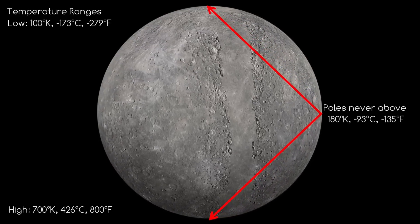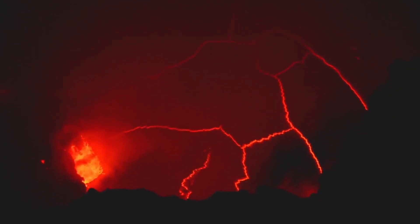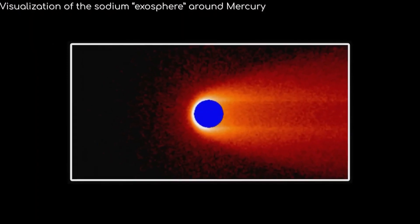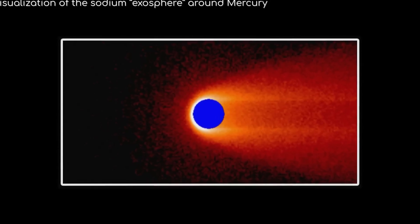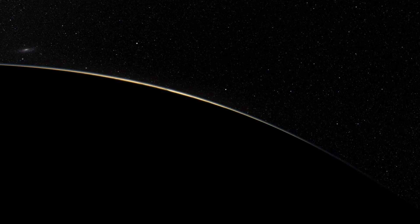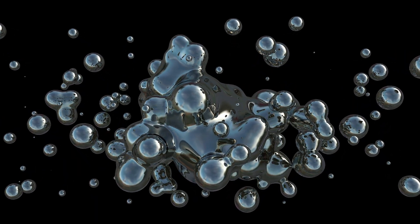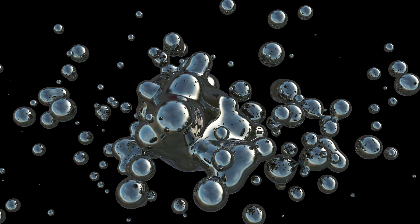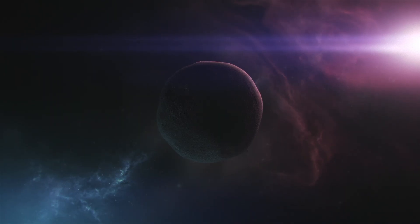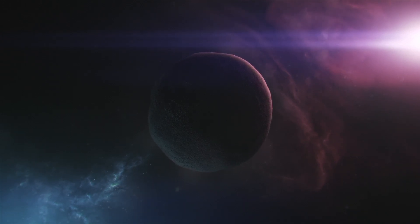Despite the harsh conditions on Mercury, recent studies have revealed some surprising discoveries. In 2012, data from the Messenger mission showed evidence of volcanic activity on Mercury, including signs of explosive eruptions. This finding challenged the old belief that Mercury was completely inactive geologically. Even more surprisingly, in 2020, scientists found water ice in some of Mercury's polar craters. These areas, which are always in shadow, are cold enough to keep water ice from melting, even though Mercury is so close to the Sun. This discovery raises new questions about whether simple life forms could exist in these icy spots, similar to extremophiles on Earth.